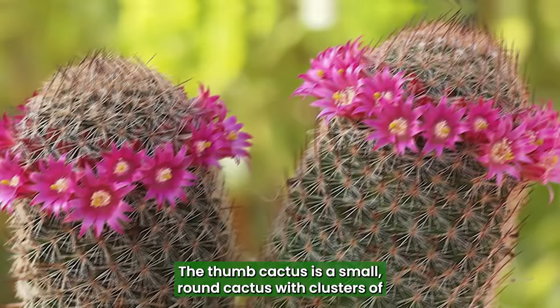Thumb Cactus: One of the best plants that looks like a penis, the Thumb Cactus is a small, round cactus with clusters of spines that resemble thumbs or dicks.